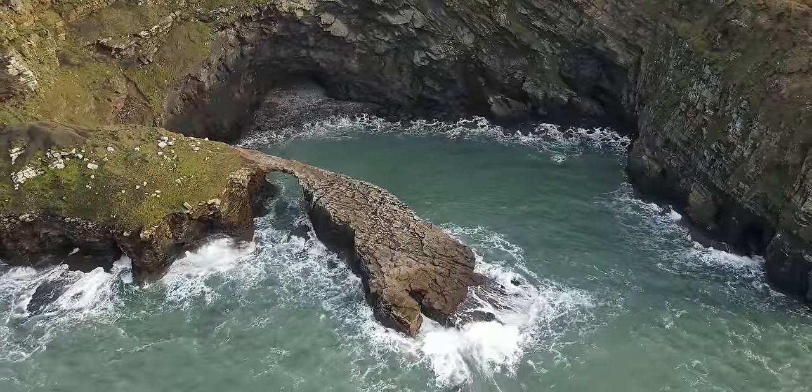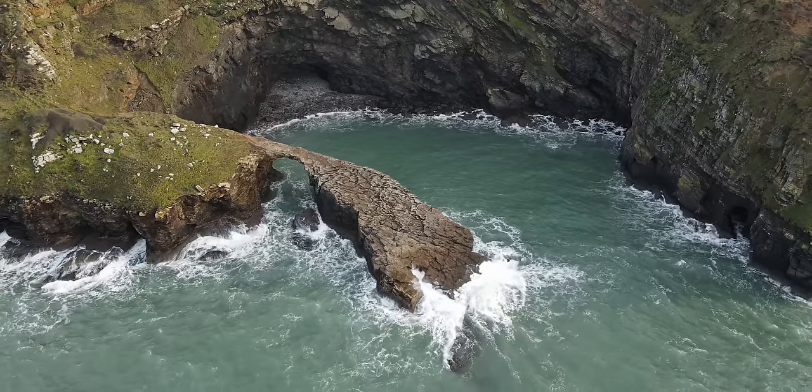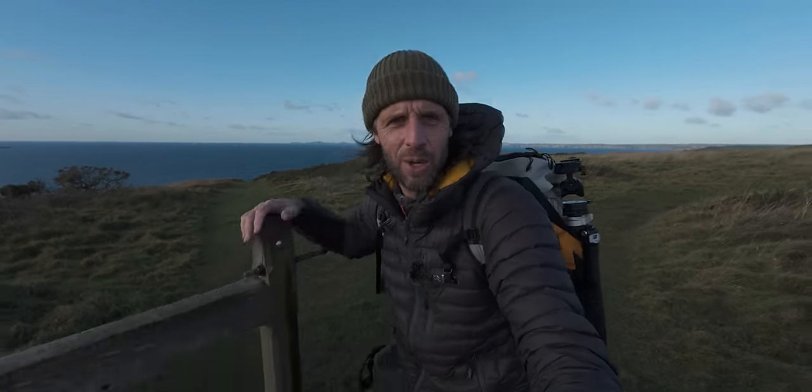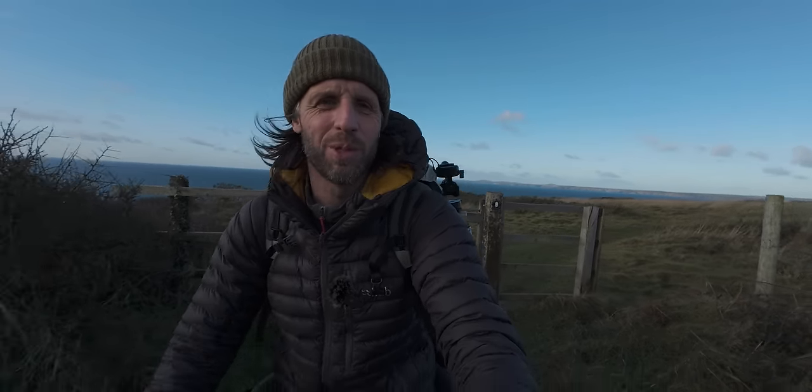That place was pretty special. It looked great from the air and I did manage to capture a few drone shots. I'll put those up on the screen as I make my way back to the car to get to our next destination. Fingers crossed — should be an absolute belter.